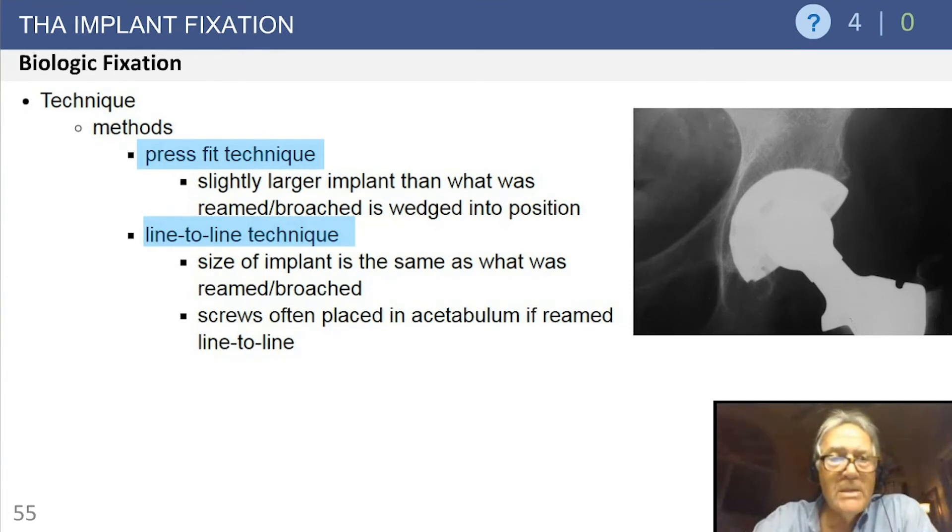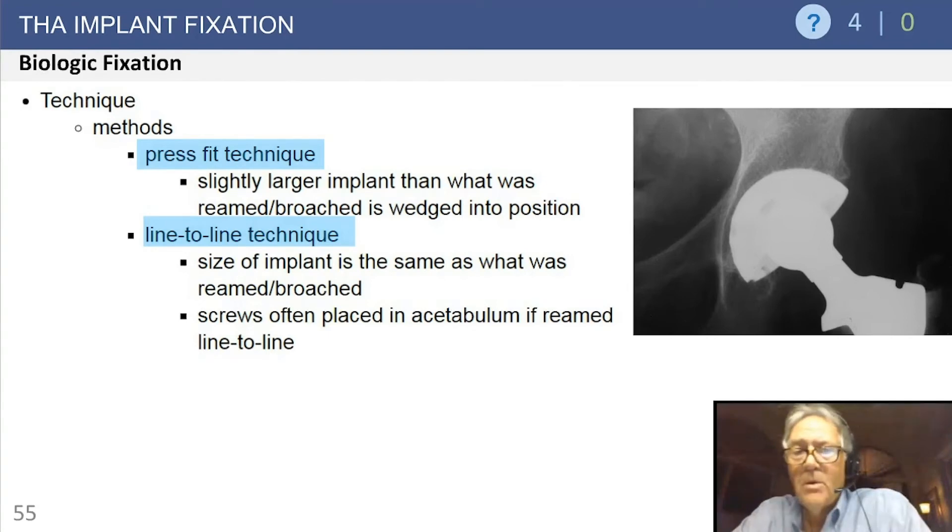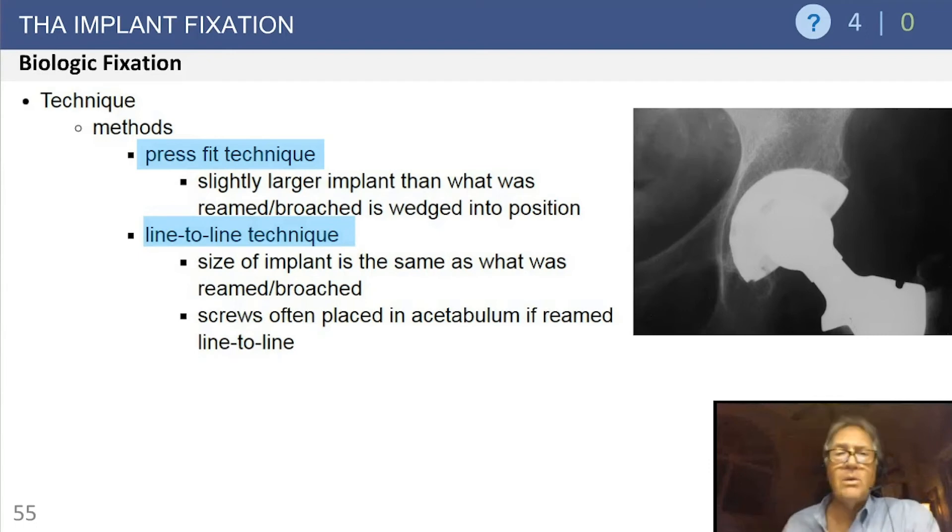Techniques: press-fit technique uses a slightly larger implant than what was reamed, wedged into position. Line-to-line technique uses an implant the same size as what was reamed, often supplemented with two or more screws for stability. Press-fit has worked well with one or two millimeters of press, generally without screws in primaries. Revisions generally always use screws. When in doubt, if you have any concern about fixation, put the screws in.